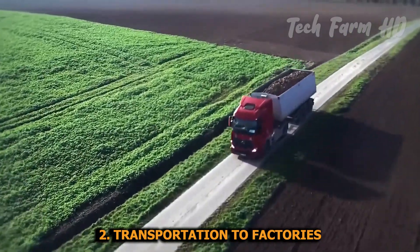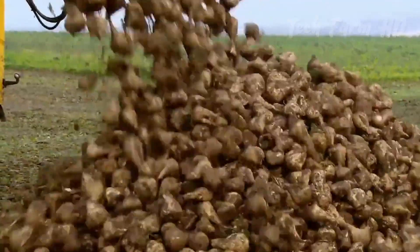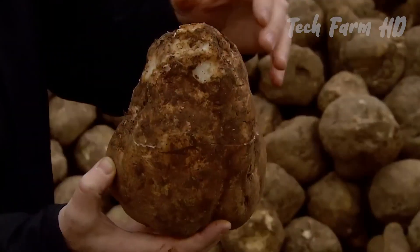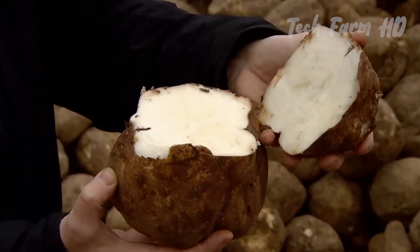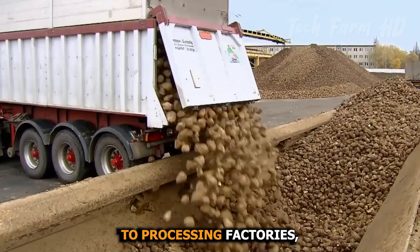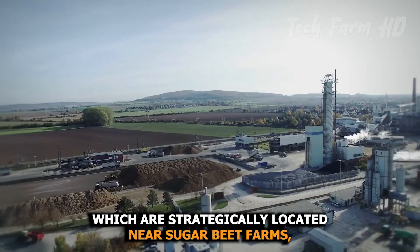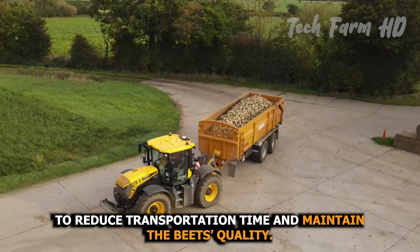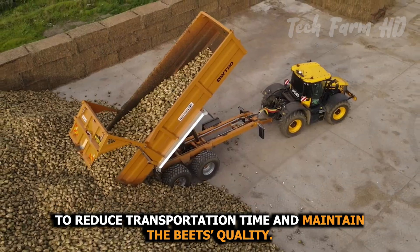Once harvested, the sugar beets must be processed quickly to prevent the loss of sucrose content. Trucks transport the freshly harvested beets to processing factories, which are strategically located near sugar beet farms to reduce transportation time and maintain the beets' quality.